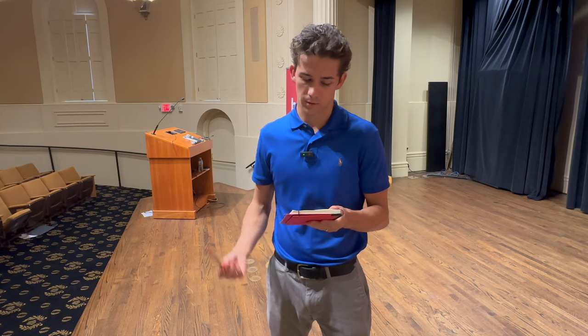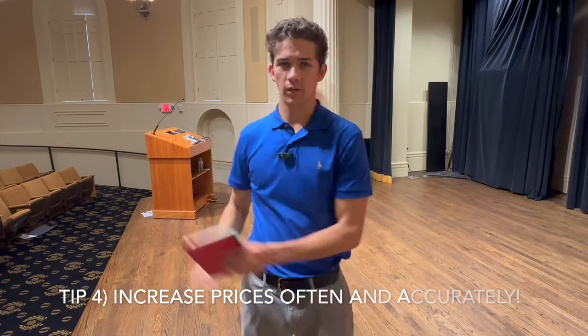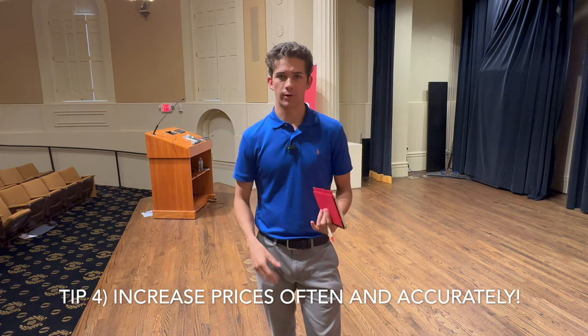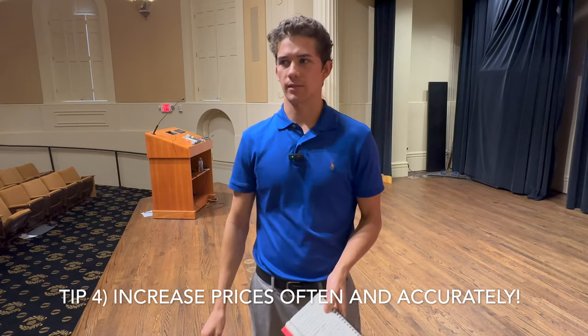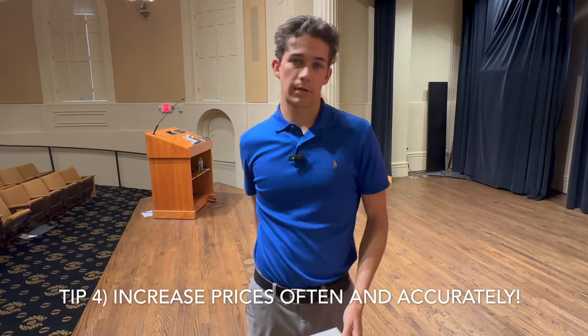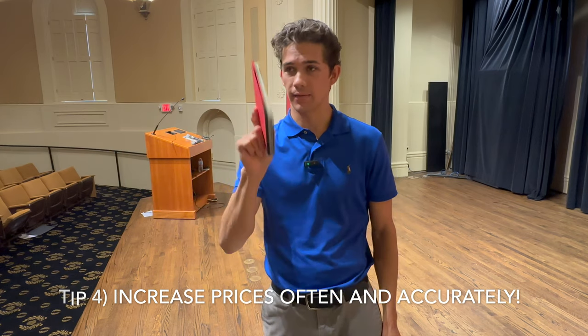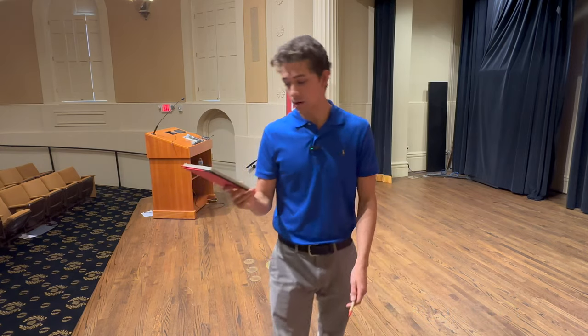BrioStack has improved their price increase tool so you can go through all of your customers depending on the type of service, when they were created, and so on. Unfortunately, in today's day and age, if you're not increasing your prices every year, the market is crashing down on you with all this inflation. Almost all customers understand that increasing prices is necessary, and if a customer doesn't understand that, in my opinion, it's not a customer you want to have.